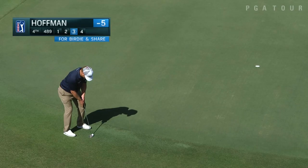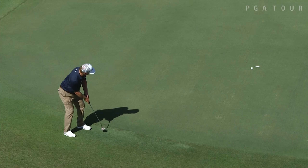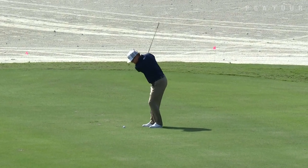Charlie Hoffman now from just off the green at four. This is slightly back up the hill as well. And a good stroke there. Quite a start for Charlie — four birdies in the first five holes.